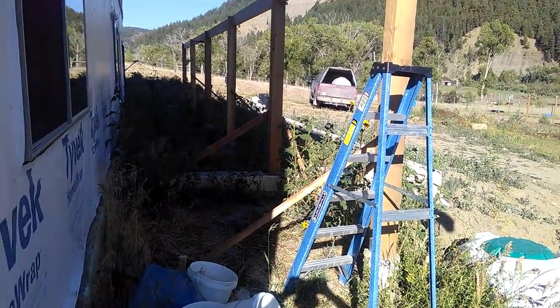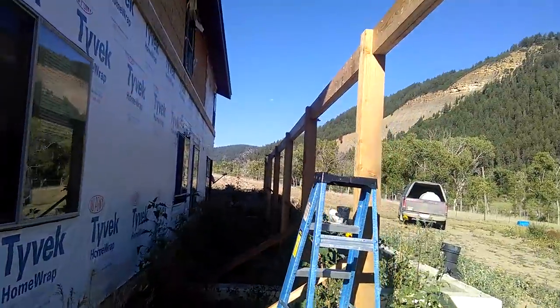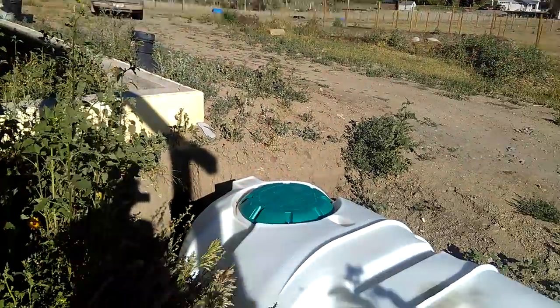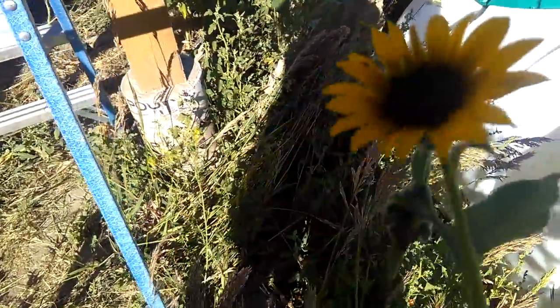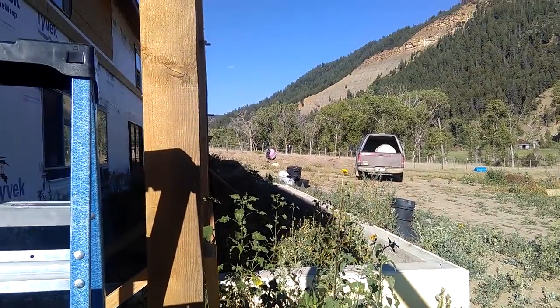So there's an update on the greenhouse and the state of the homestead. Be safe.